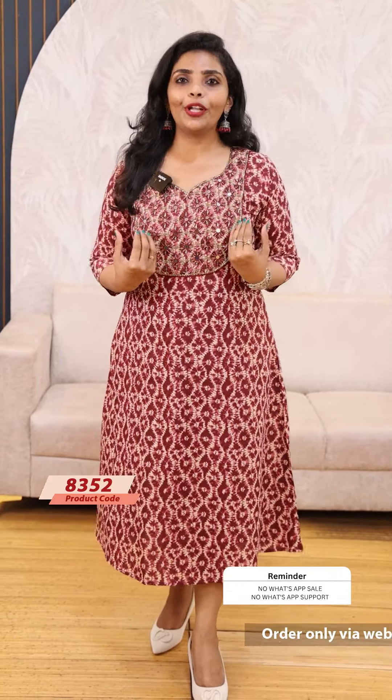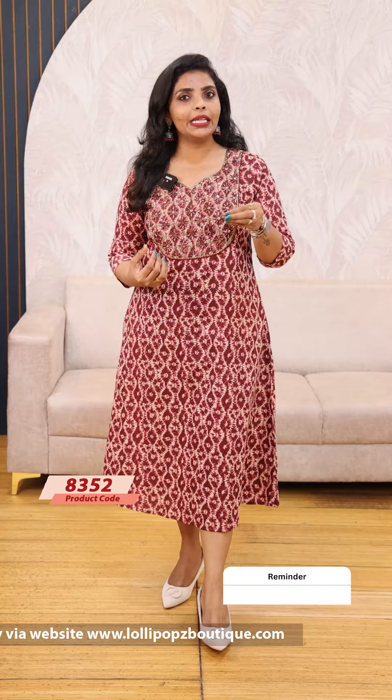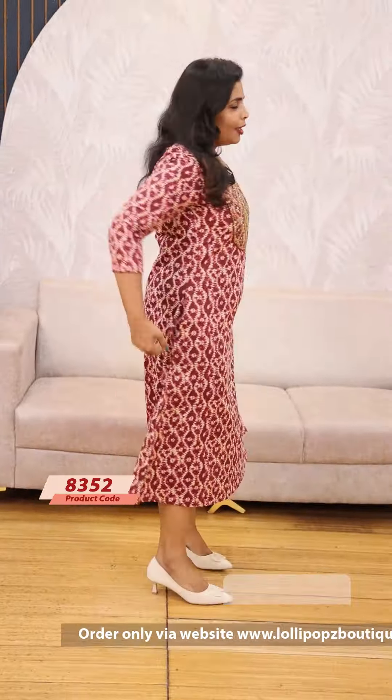This is a Yoke portion. It is made with original mirrors, beads, cut beads, and antique sheets. This is a complete cut beads design. It is a very pretty pattern. It has three-fourth sleeves, two side pockets, and the back in a normal A-line.